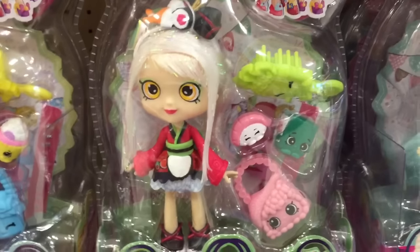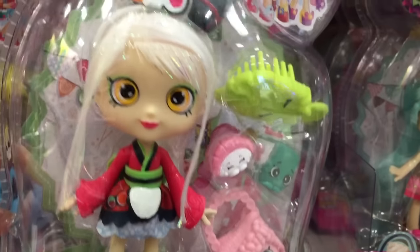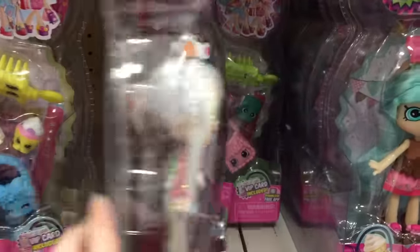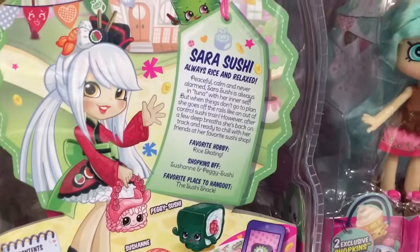They have the new Shopee dolls! So we have Sarah Sushi, who is so pretty. Oh my goodness — pictures did not do her justice. She is gorgeous in person. Awesome. Here's a look at the back — she has her little story.